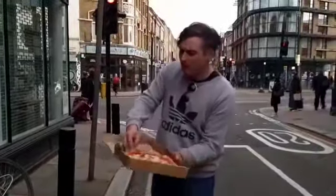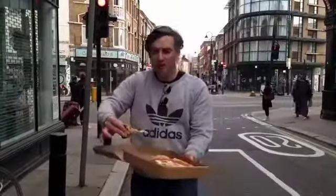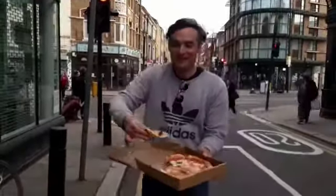Like I said, £4.90, Paul, for a whole pizza. It's not bad — it all stays together as well. Look at that. Do you know what? This is going to be wicked, man. I can feel it. Bite twice, rate the slice.